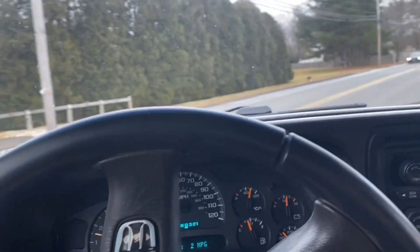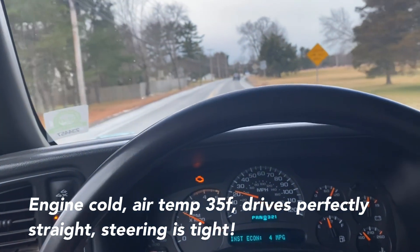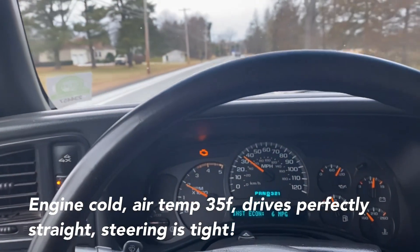It runs the best when it's fully warmed up too, obviously — diesels, you know. They can shift a little sluggish when they're cold and the fluid's cold, but they warm up pretty quick as you can see.